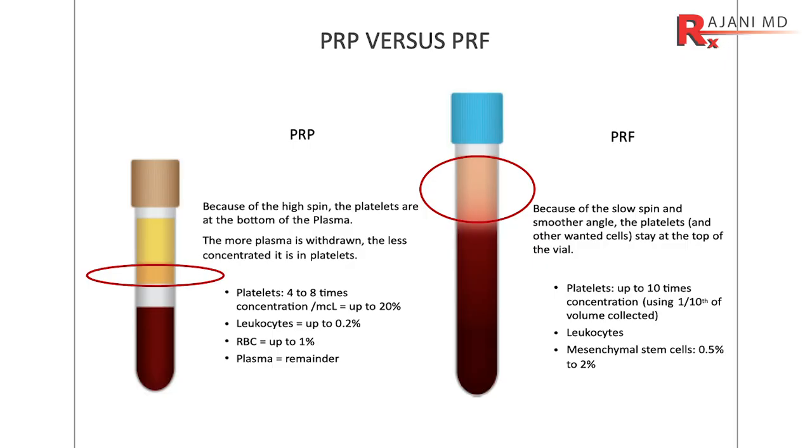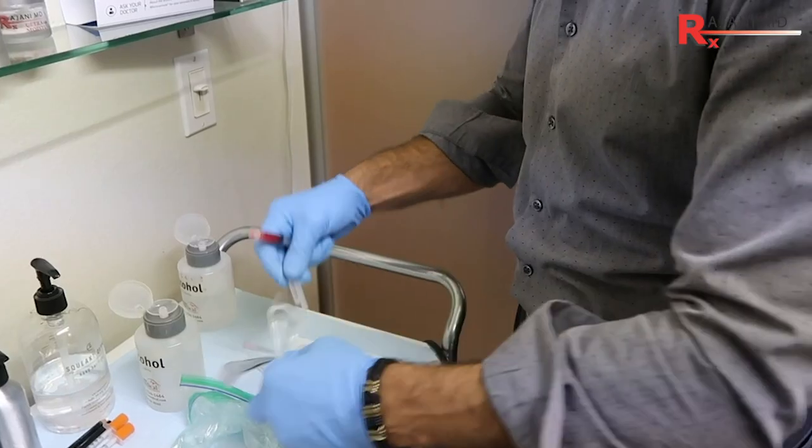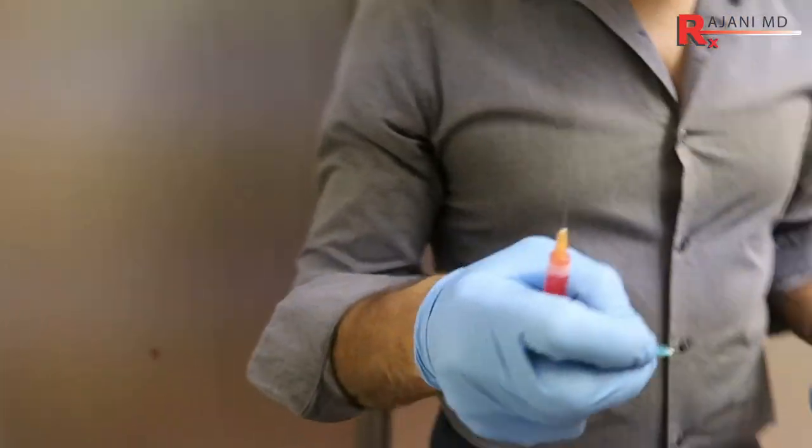First of all, platelet-rich plasma was the original blood product. The next generation, they call it, is platelet-rich fibrin. Everyone wants that golden, beautiful serum of PRP — they want to inject a lot of it in the face. Keep in mind, it's platelet-rich plasma we want, not platelet-poor plasma. PRP is used around the world, but part of the problem is there's no blood thinner in it — no sodium citrate or heparin — and that's actually what makes it work. But the problem is it can then clot, so you have to inject the liquid form. I'll put a link in the description on how to prepare it.